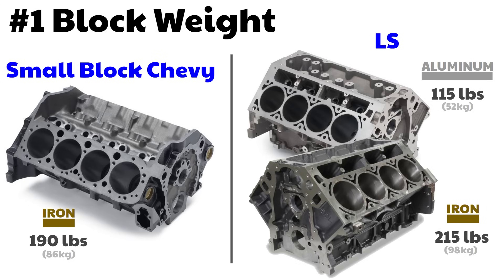Welcome to Auto Guild. In this video, I'm going to tell you the 29 reasons why the LS engine is so much better than the small block Chevy. Let's get started.